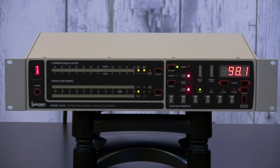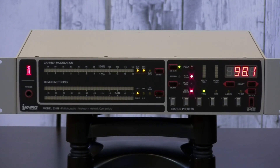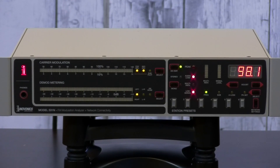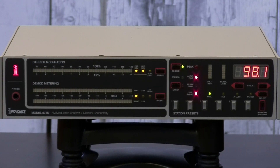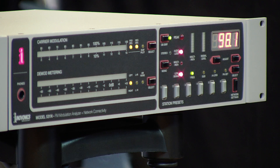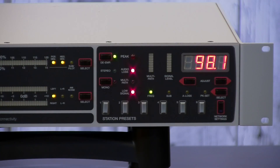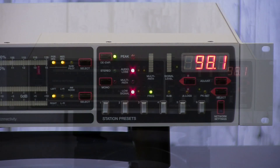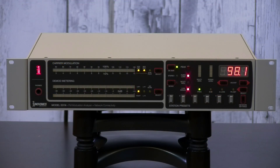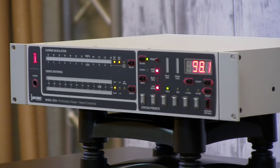All right, let's get back to the InnoVonix 531N. Incorporating all the necessary features for station setup, regulatory compliance, and remote monitoring, the InnoVonix 531N is the ultimate choice for essential FM signal monitoring. Dependable direct input and off-air reception lets you keep a sharp eye on your total RF signal performance whether you're right at the transmitter site or halfway around the world. This high-resolution LED bar graph style display is easy to read.